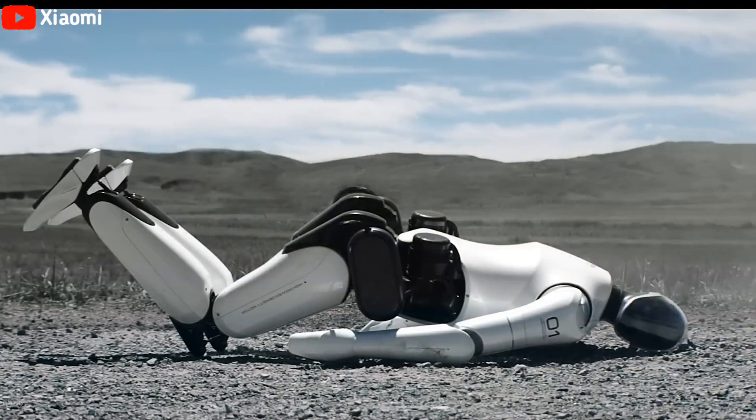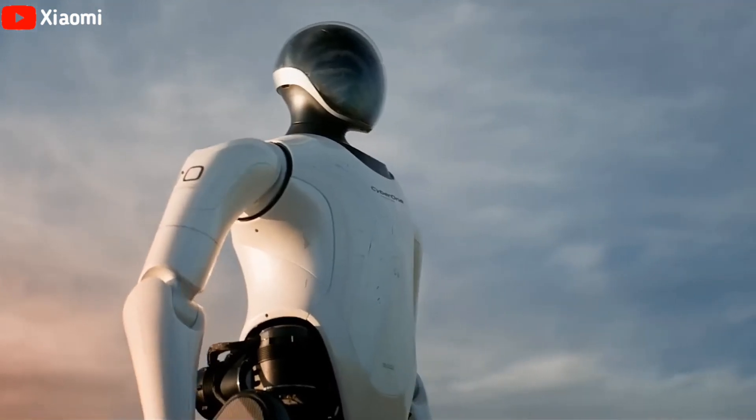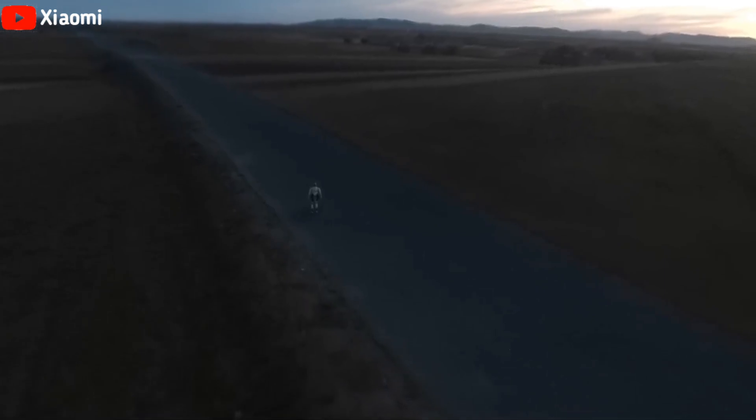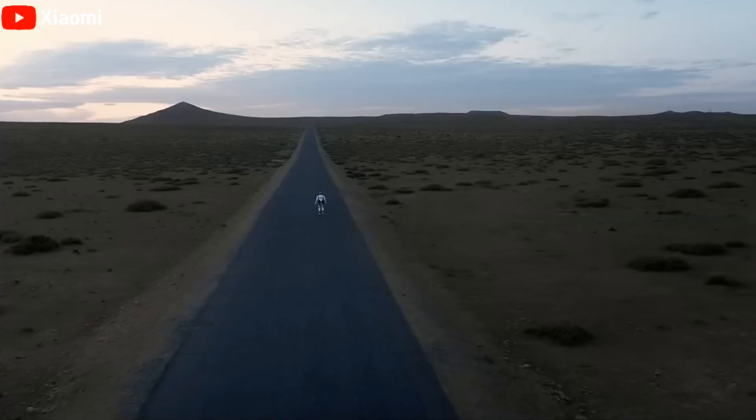CyberOne is a humanoid robot that is 177 centimeters tall, weighs 52 kilograms, and has an arm span of 168 centimeters.